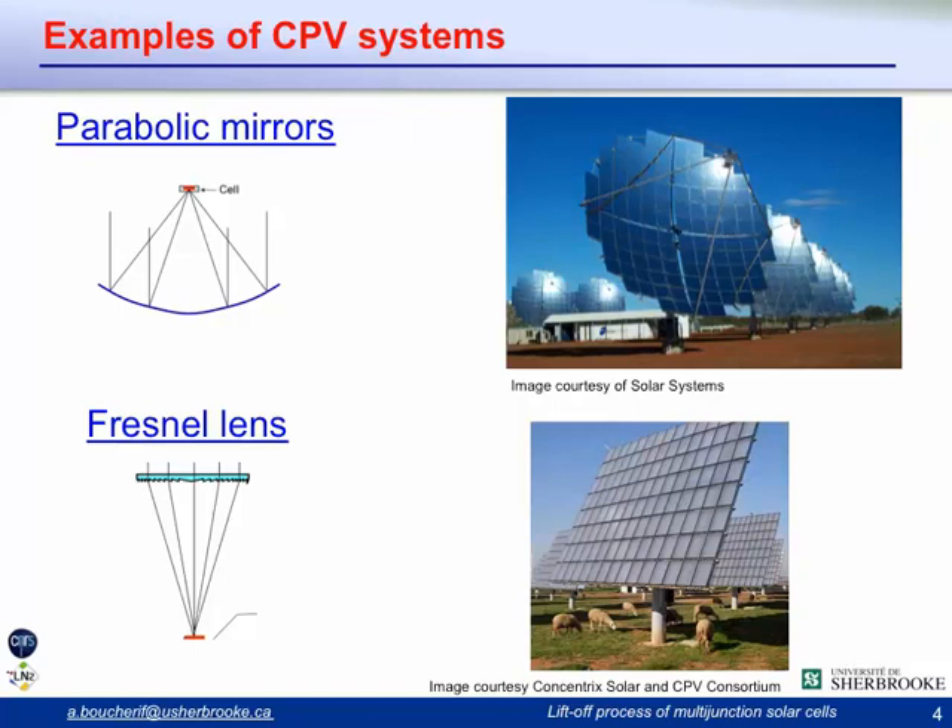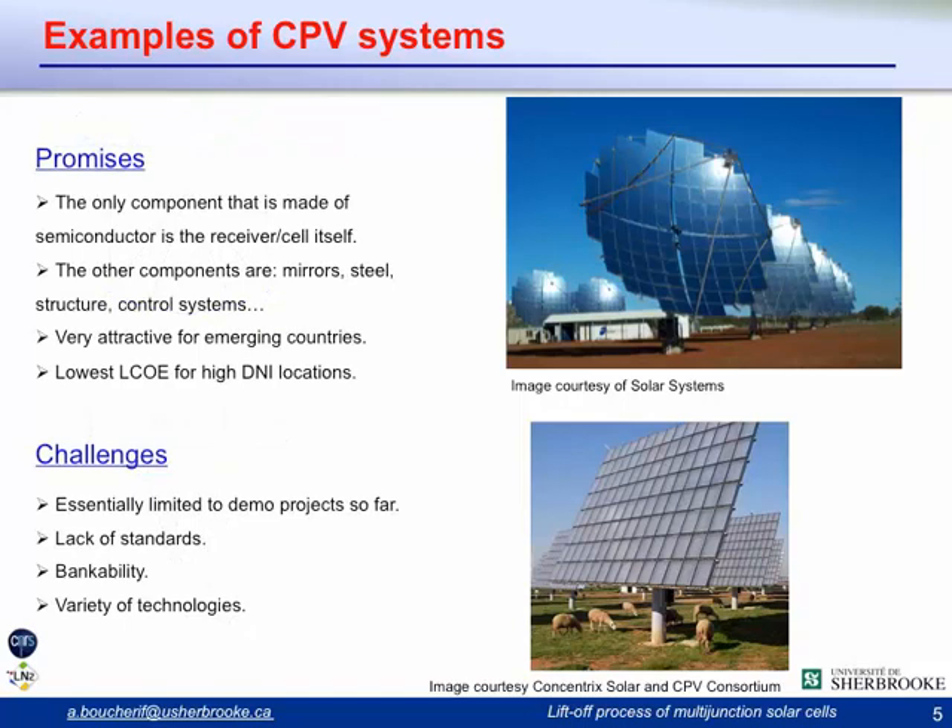There is also the Fresnel lens configuration, where a Fresnel lens plate concentrates sunlight on a single cell. The advantage is that the panels are flatter with a low profile, and you can use passive cooling. The only semiconductor component is the receiver or cell itself; most other components are basic technologies such as mirrors, steel structure, and control systems. This is very interesting for emerging countries because most components can be made or assembled locally, driving the economy and creating jobs.